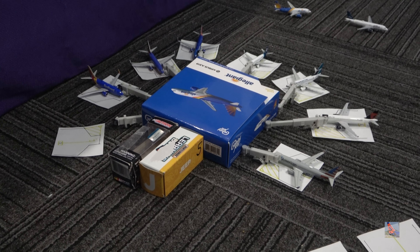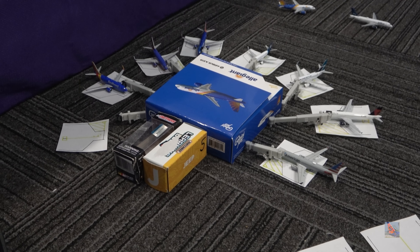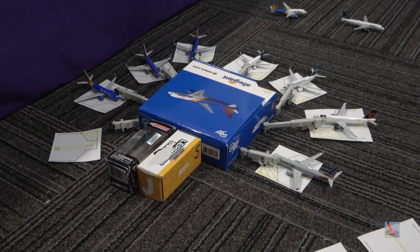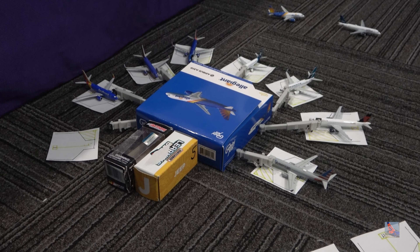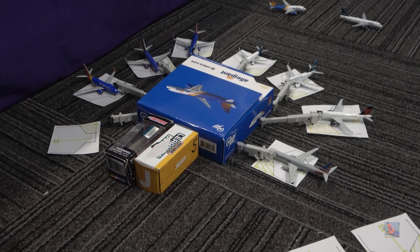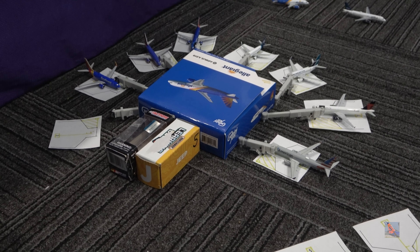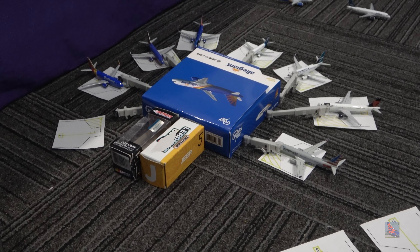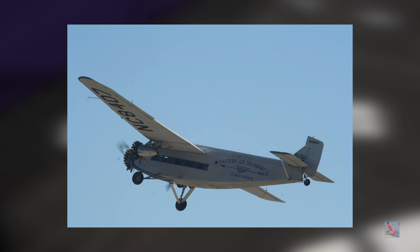So here we go for Palm Springs International Airport. I don't have too much written down for the history, but I do have a couple of points to go over. The airport started out as a U.S. Army Air Corps emergency landing field in the 1930s, which I found fascinating. The first known air service in the area was Palm Springs Airlines, and they operated the Ford Trimotor aircraft. I'll pop up a photo on your screen of what one looks like, because not very many people know what a Ford Trimotor is.